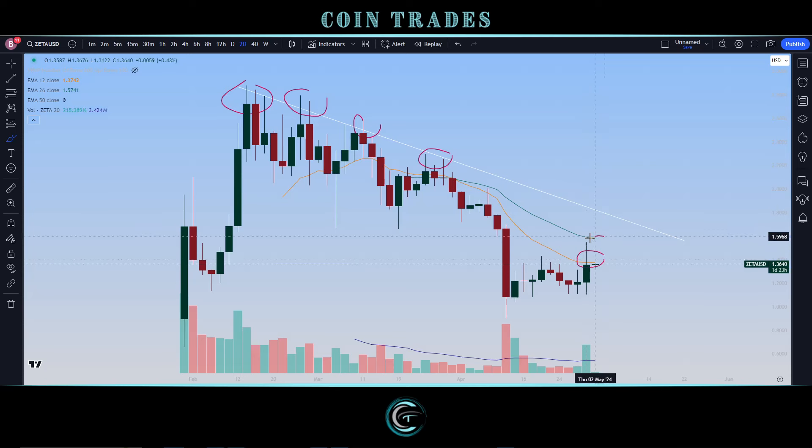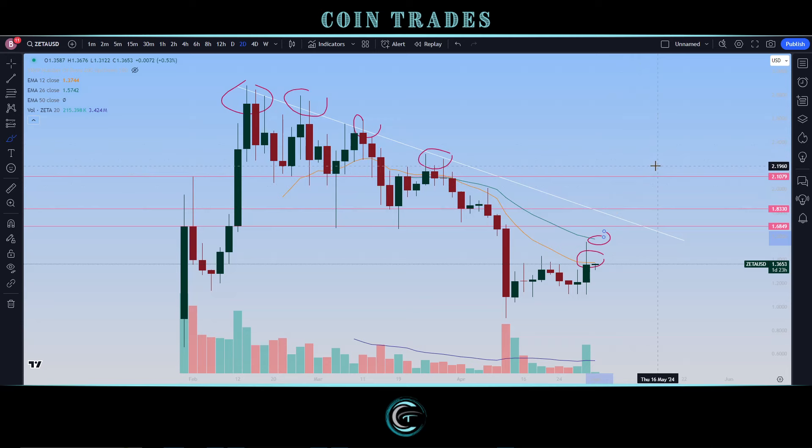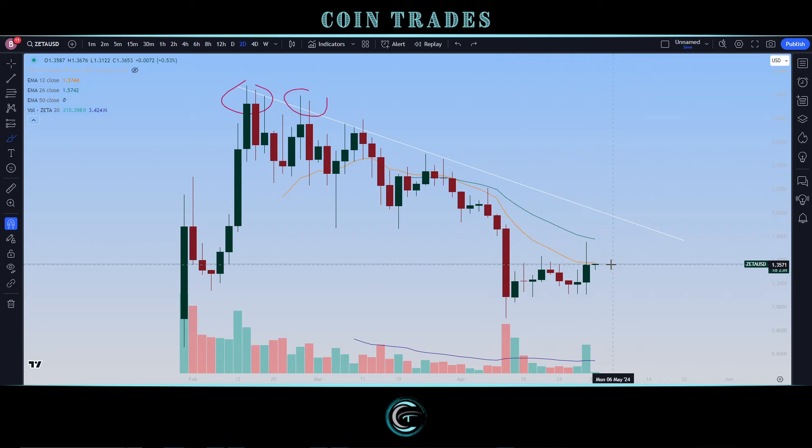Even if we break above the 12-period EMA and the 26, we still need to get above price level resistance at $1.68, leading up to about $1.83, and then from there up to about $2.10 before hitting the upside resistance point at around $2.20. So there's a lot of upside resistance overhead. Given the depth of the Fibonacci retracement, we're not necessarily expecting a complete rally and a new break of all-time highs anytime soon — that's not the most likely scenario.